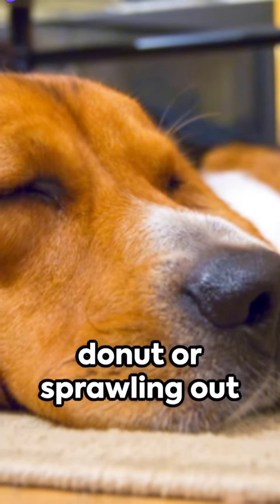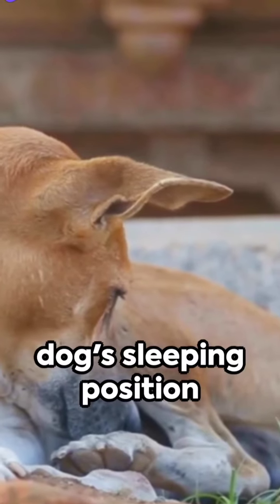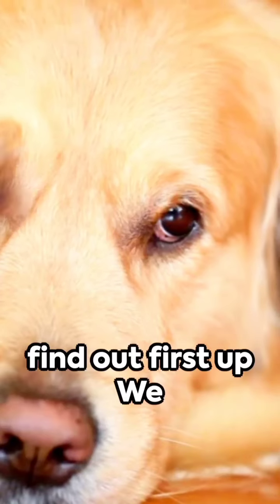Curling up like a donut or sprawling out like a starfish? Ever wondered what your dog's sleeping position reveals about them? Well, you're about to find out.